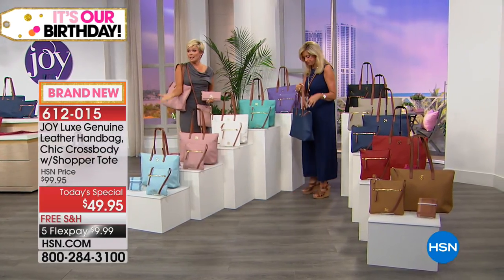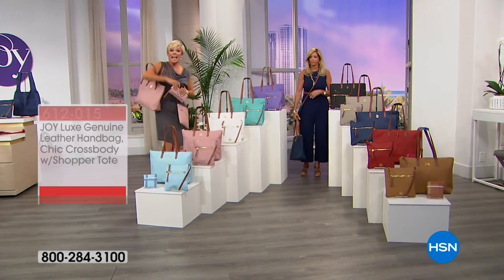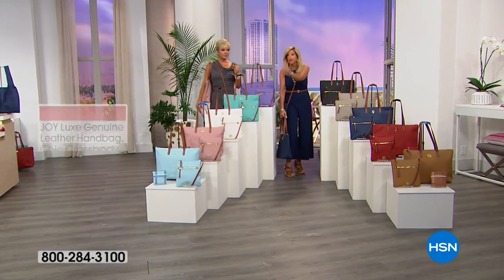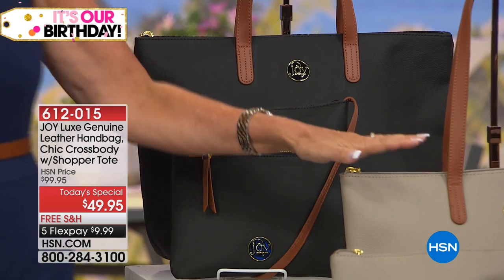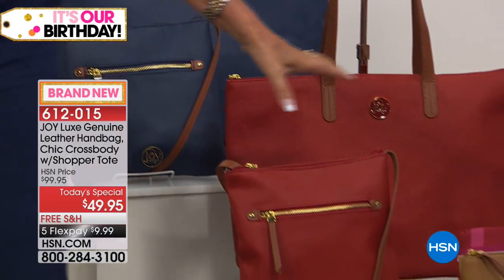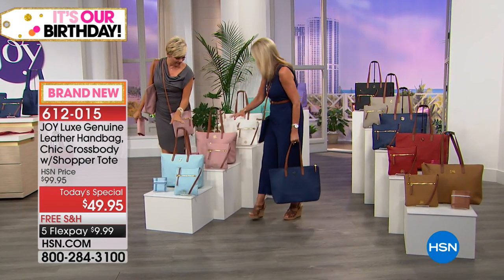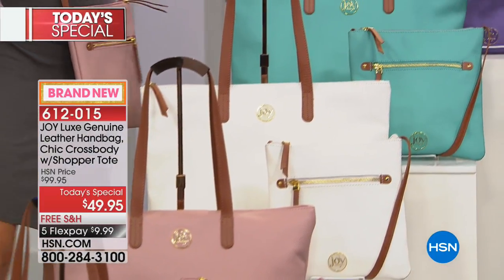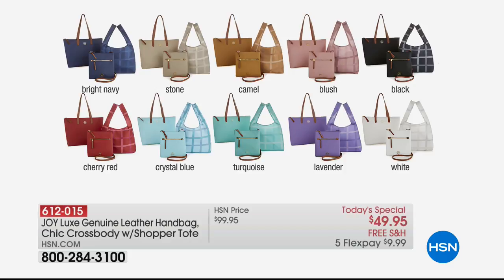There you go, Susan! You don't get this anywhere. $49.95 — colors — for just this crossbody leather, RFID protected, and you get the handbag, Redbook, and the shopper tote. Let's quickly go through colors. Buy several colors — you get them home for under $10. Black, the beautiful stone, the bright navy that I have on right now, that cherry red, that beautiful camel, very limited in the crystal blue, the blush is limited, the white is super limited, that turquoise and that beautiful lavender, everybody. And it's all genuine leather — not plastic, not faux. Top to bottom, even the straps. Beautiful stitch reinforcements.